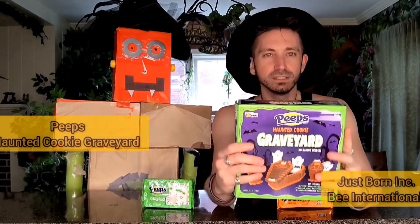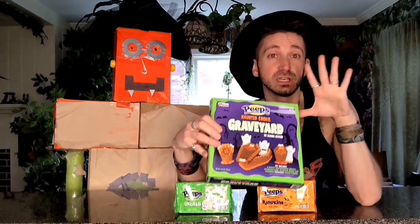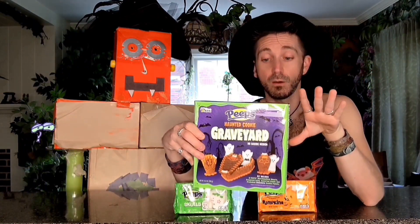Welcome to Z's Toy Box. I'm Z. This is Cornelius. And today we're bringing you Haunted Cookie Graveyard by Peep's, and some of this year's new model of Peep's — some sugar skulls and some pumpkins. This set actually comes with some of the ghost Peep's.